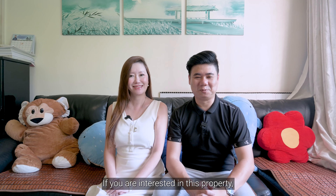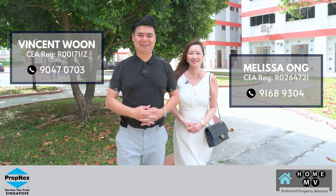We have come to the end of this home tour. If you are interested in this property, please contact us at the number shown here. Thank you.